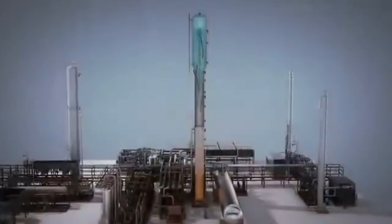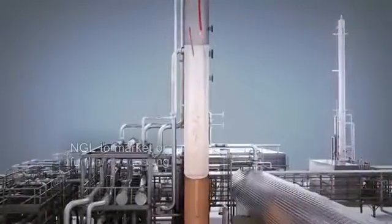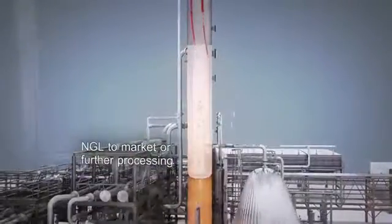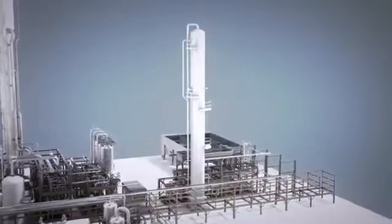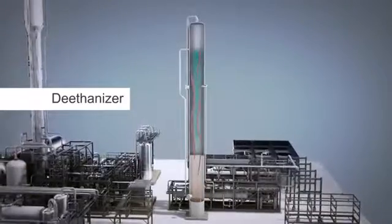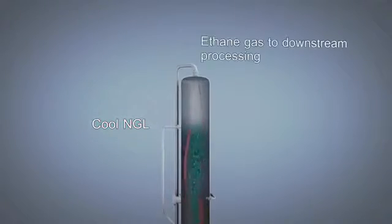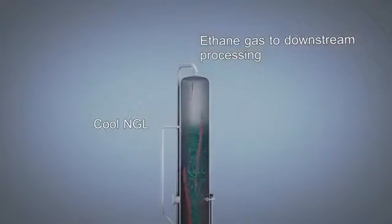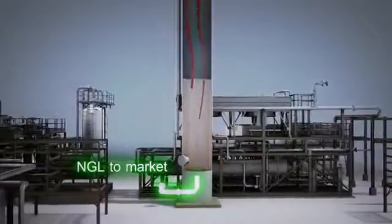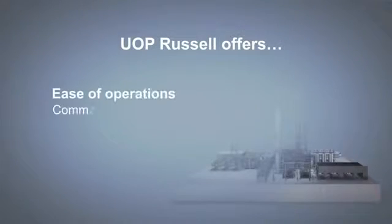Liquid NGLs at the bottom of the column have been stripped of light hydrocarbon vapors through reboiling and exit the bottom of the demethanizer to be sent to market, or for further fractionation if required. The deethanizer column separates high purity ethane from the NGL stream. Liquid NGLs from the bottom of the demethanizer enter the deethanizer, flowing down through the column counter-currently, contacting warmer ethane vapor rising up from the bottom. The ethane gas exits the top of the deethanizer for downstream processing. Liquid NGLs, depleted of ethane, exit the bottom of the column to be sent to market.